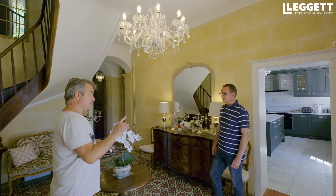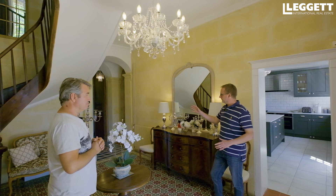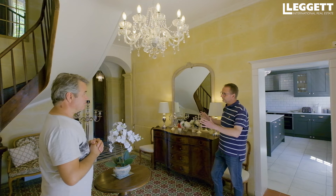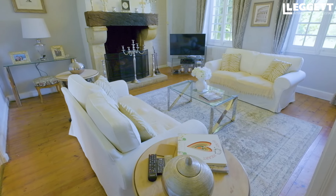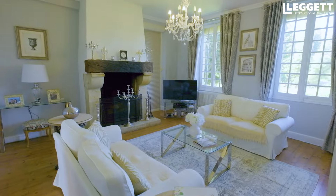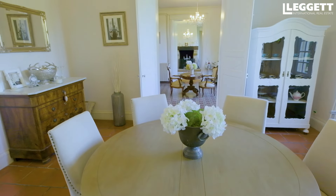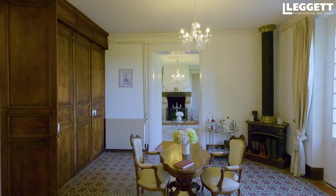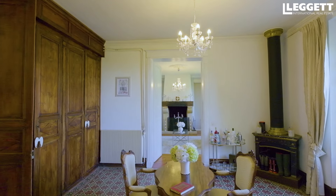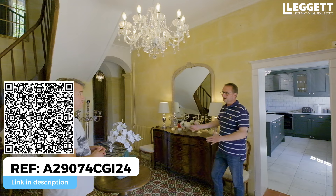On trouve comme pièces : la cuisine toute neuve, complètement rénovée par les propriétaires dans les deux dernières années — extrêmement bien équipée, de très bonne qualité. Le grand bureau qui pourrait être une chambre. Et puis trois salons ou salles à manger : un salon avec une belle cheminée ancienne qui fonctionne, une salle à manger avec sa cheminée, et une pièce centrale avec de très beaux placards anciens et une vue magnifique sur le jardin et la piscine.